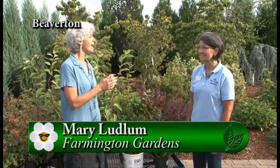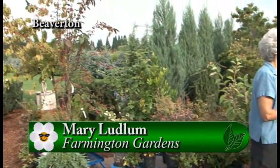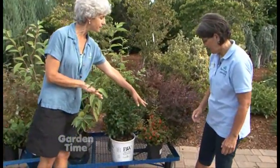It's a beautiful fall day to talk about plants that feed the birds for fall and winter, and I'm with Mary at Farmington Gardens. I can't believe the plethora of plants that you picked for us today. There are a lot of plants — ground covers, shrubs, trees — many things that fruit that the birds like and attract the birds. So let's just dive in.